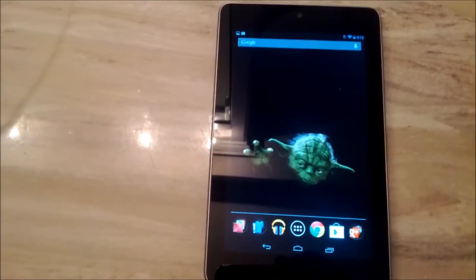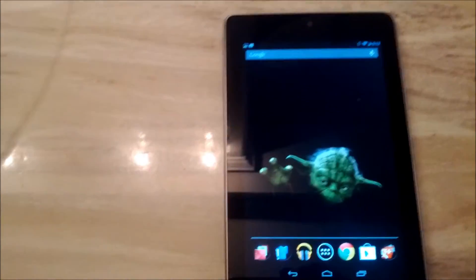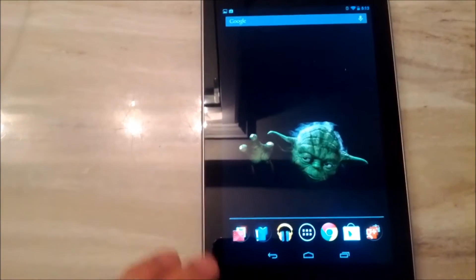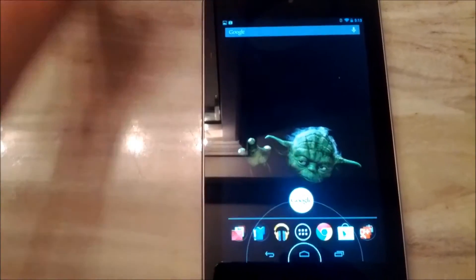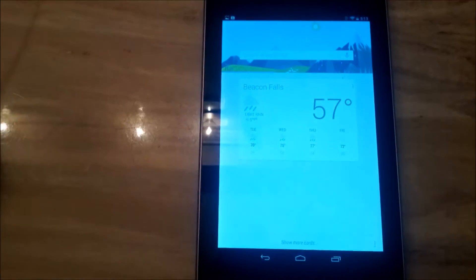So I'm going to show you how to toggle between the two and I'll just show you real quick how they work if you were unsure. I'm going to pull up the Google Now home page first, which you just swipe up.